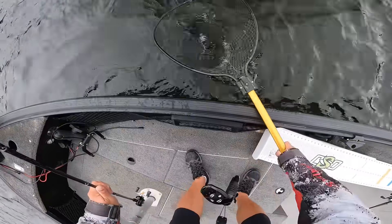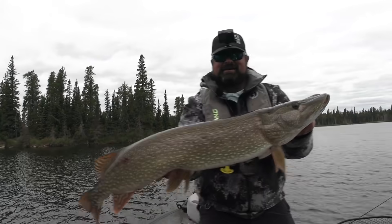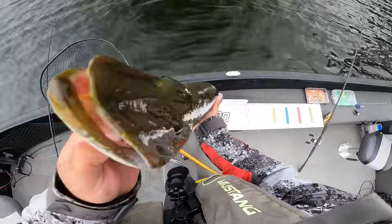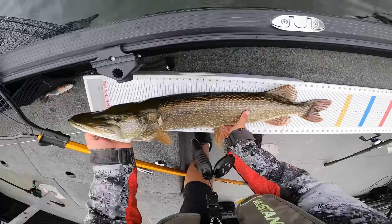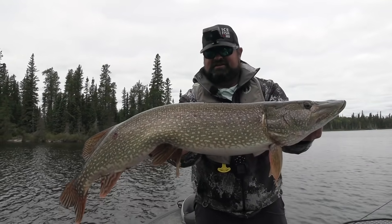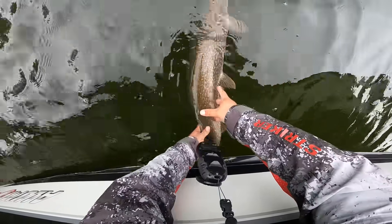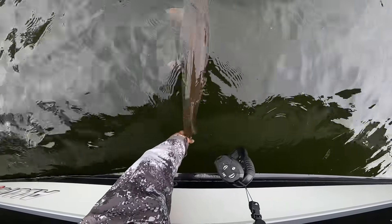That was awesome. Bring it up, show it off, get a measurement. That's an awesome fish right there — not giant, but fat, thick back. It's a heavy fish. Probably only 36-37 inches, but it's heavy. 38 inches right there! Awesome start to the day of pike fishing. Deadly. Amazing, powerful fish — so thick. Love it.